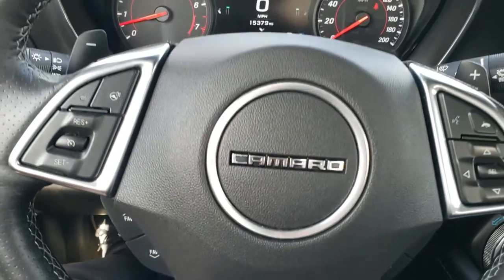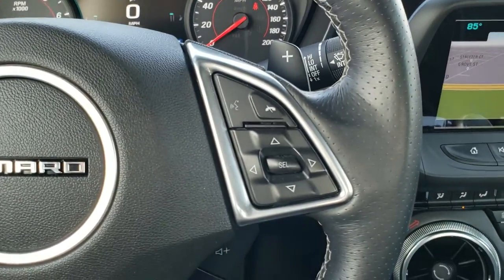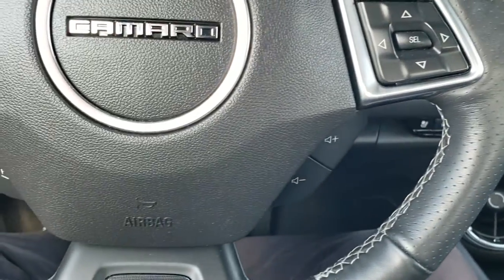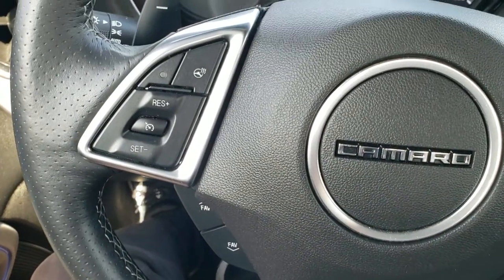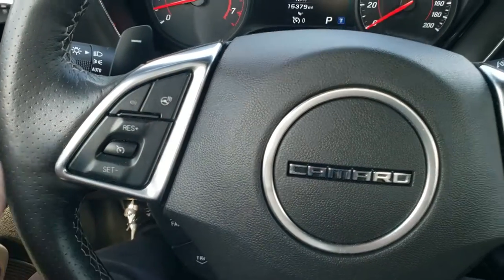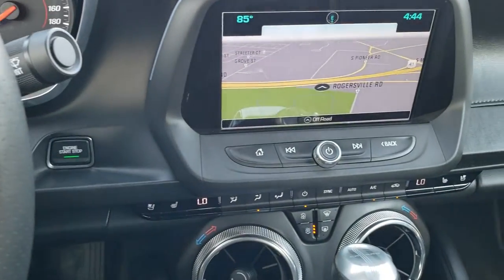Comes with the heated leather-wrapped steering wheel. You've got thumb pads, Bluetooth, and information center controls on the right, audio controls and a flat bottom on the steering wheel. Cruise controls and heated steering wheel buttons on the left, and paddle shifters on there — so a lot of stuff going on with that steering wheel.